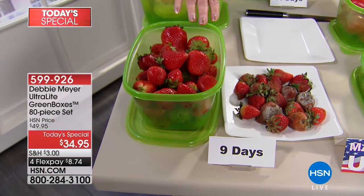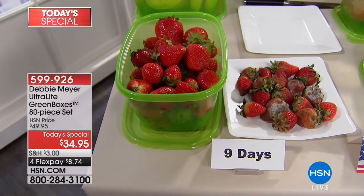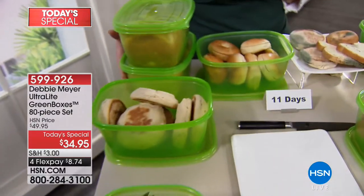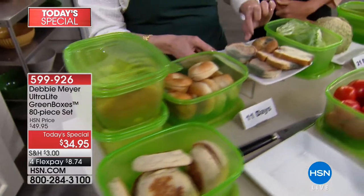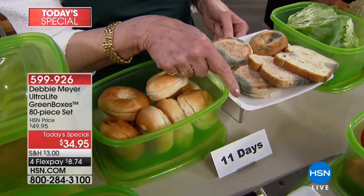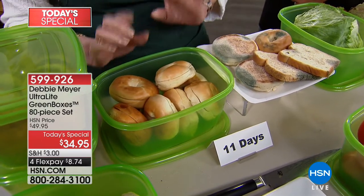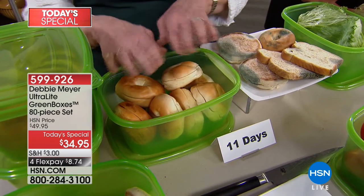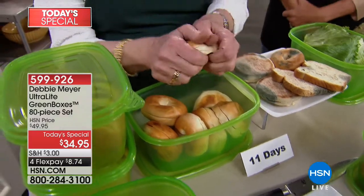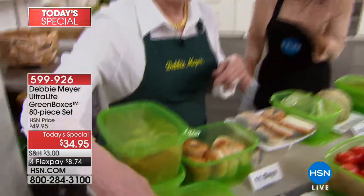If you keep things in your refrigerator, my berries go in my refrigerator, my tomatoes on my countertop, my baked goods in a drawer. At 11 days, the independent laboratory said that's what you can expect bread to turn into. But if they have the benefit of being in my Ultralight Green Boxes, you're not going to have that. And it's not just these gorgeous bagels — just out of the oven, it smells so good, just like you walked into the bakery.